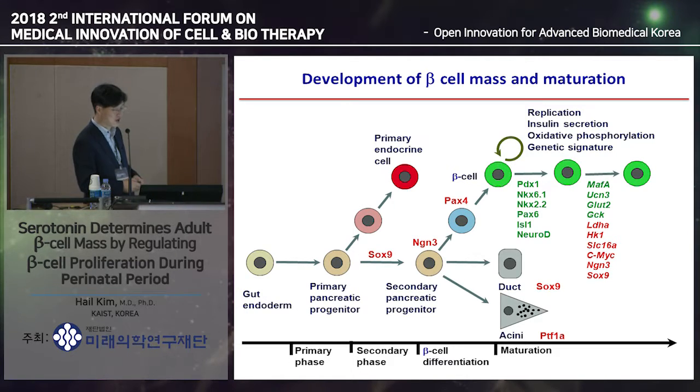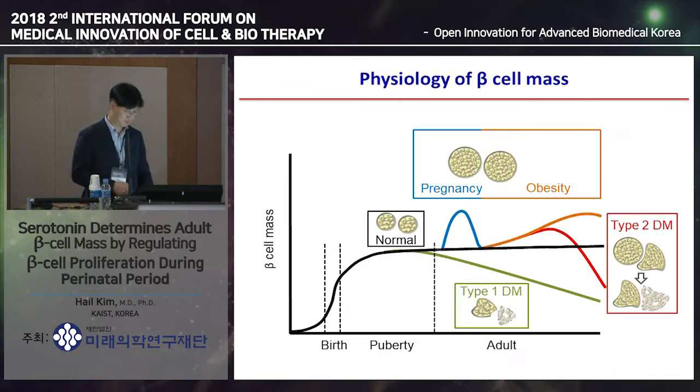Nowadays we call these newly formed cells premature beta cells. These insulin-producing beta cells are not really mature beta cells because they do not secrete insulin in response to glucose—they just produce insulin. During the lactation period, the beta cells become matured and can secrete insulin in response to glucose. At the same time, the beta cells proliferate a lot to achieve adult beta cell mass.